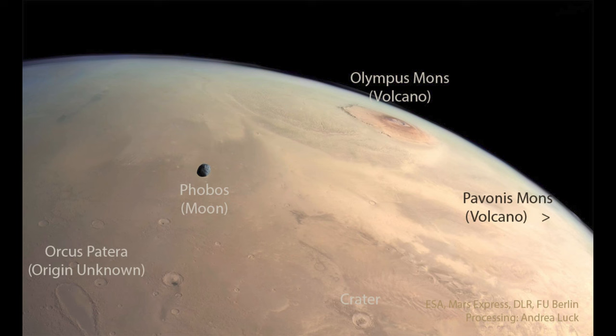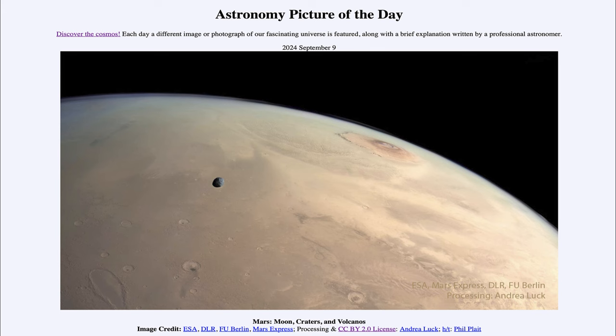So, here we get to see not only the Martian volcanoes, but also craters and one of the Martian moons. That was our picture of the day for September 9th of 2024, titled Mars, Moons, Craters, and Volcanoes. We'll be back again tomorrow for the next picture, so until then, have a great day everyone, and I will see you in class.